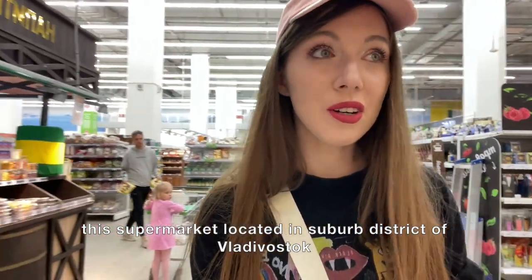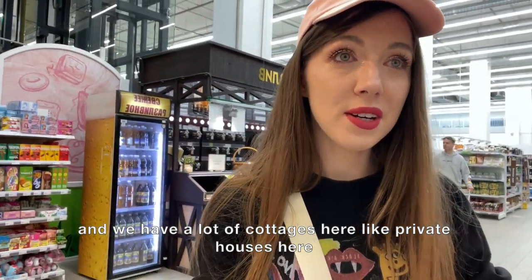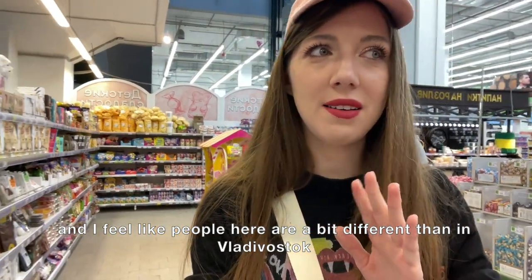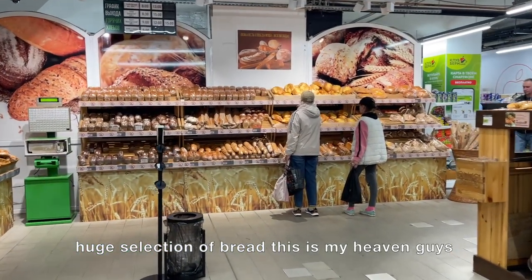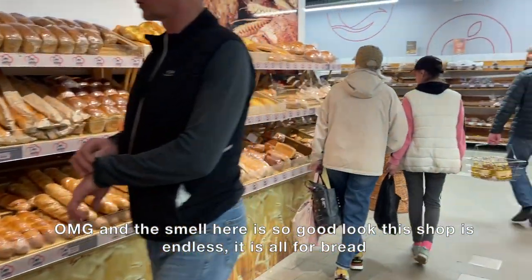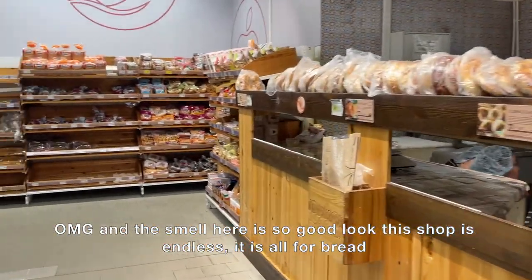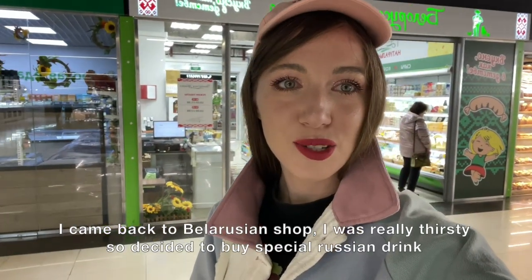People in the shop are a bit different because this supermarket is located in a suburb district of Vladivostok where there are a lot of cottages and private houses — I feel like people here are a bit different from central Vladivostok. There's a huge selection of bread — this is my heaven, guys! The smell here is so good, and this shop just seems endless — it's all for bread.